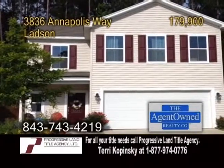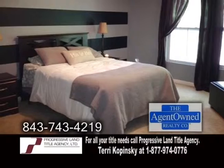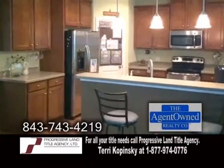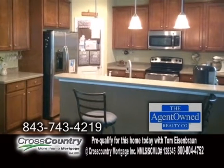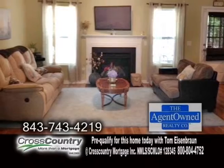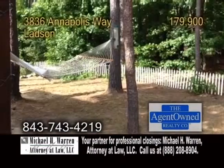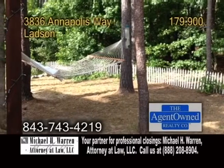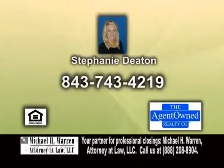A gorgeous home in Ladsen. This home features three bedrooms and two-and-a-half baths. The kitchen is complete with maple cabinets, Corian counters, and stainless steel appliances. The living room has hardwood floors and a fireplace. There's also a large loft area, and the backyard backs up to protected wetlands. For more details or a private showing, contact Stephanie Deaton.